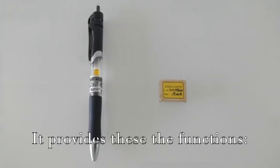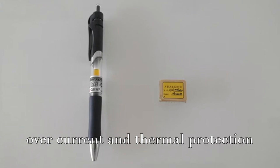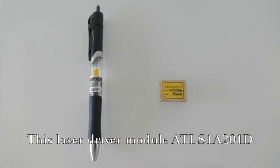It provides these functions: laser constant current control, laser current monitoring, over current and thermal protection, laser current control indication, laser diode status indication, and soft start and shut down.